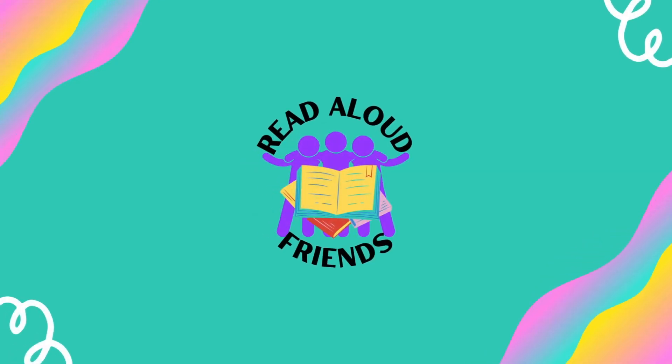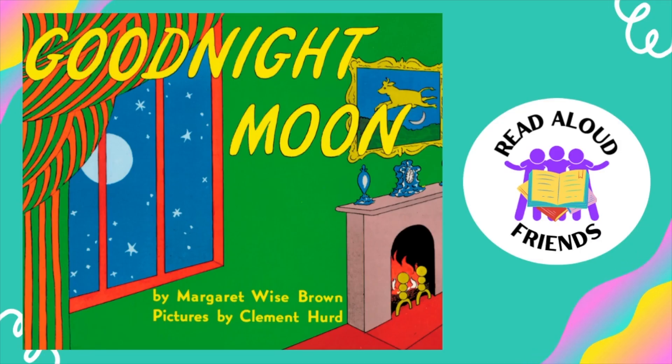Hello to all my read-aloud friends. Today's book is Good Night Moon.